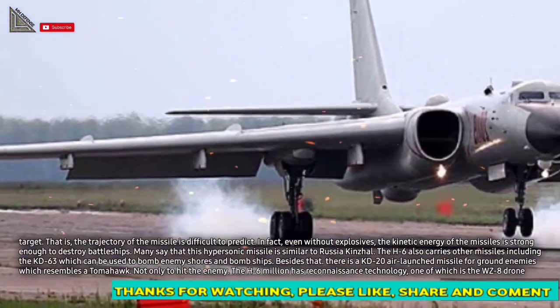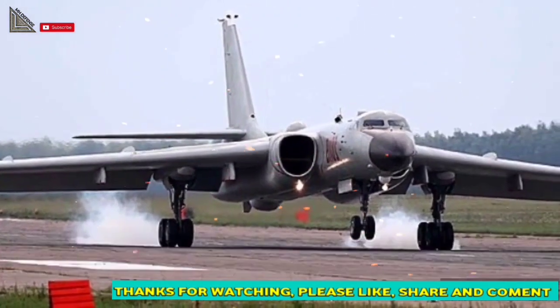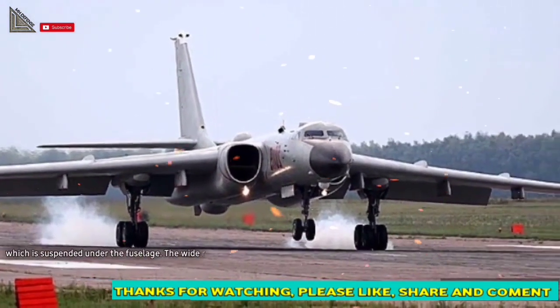Not only to hit the enemy — the H-6 bomber also has reconnaissance technology, one of which is the WZ-8 drone, which is suspended under the fuselage.